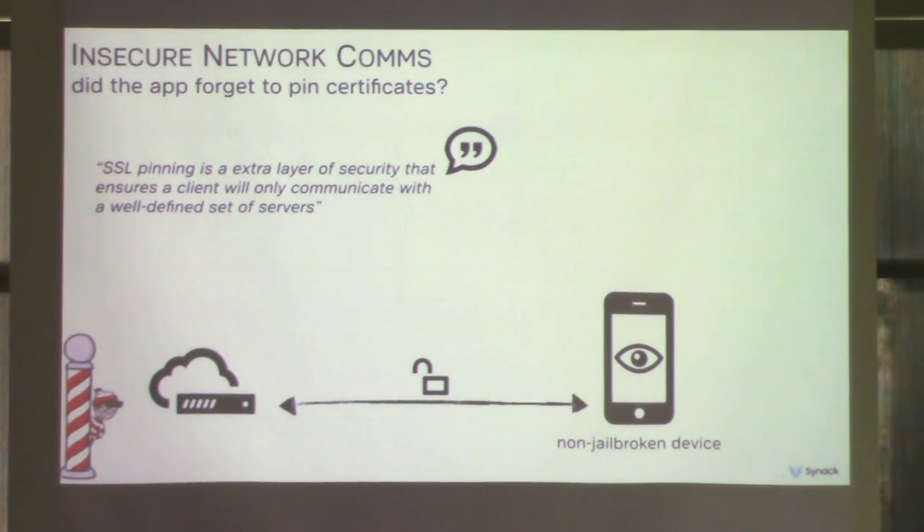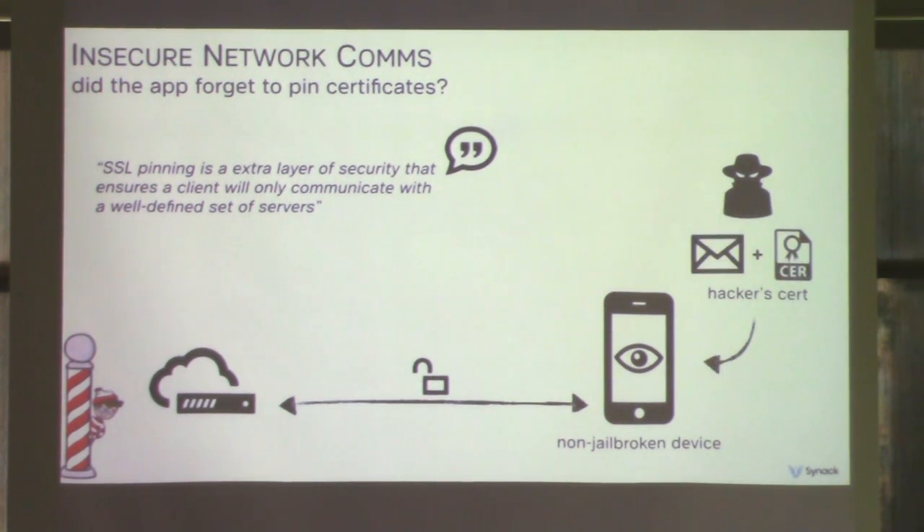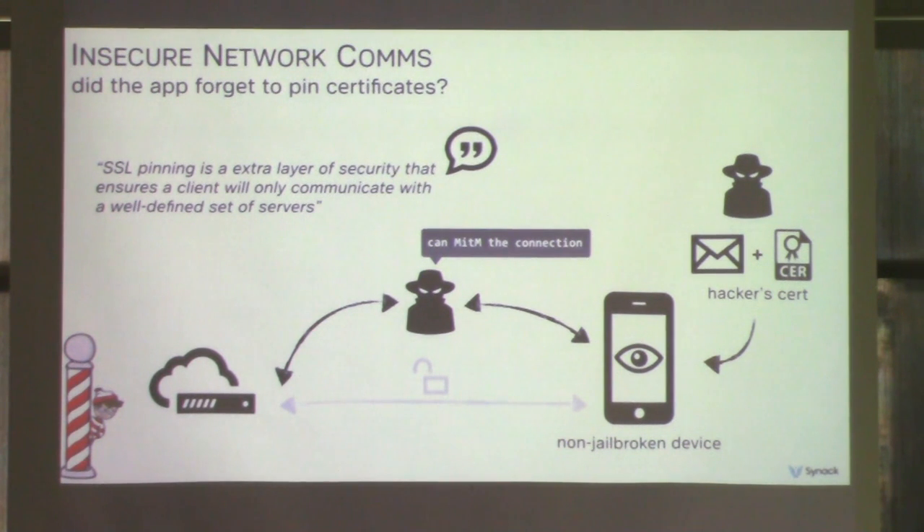Many apps also don't use SSL pinning. SSL pinning is a layer of security that helps protect against rogue CAs or social engineering attacks — it ensures that a client will only communicate with a well-defined set of servers. If an app doesn't use SSL pinning, an attacker could use a cert from a compromised CA, or more likely, social engineer a user into installing an attacker-generated certificate. Once installed, the attacker is completely trusted at the OS level and can man-in-the-middle freely with no SSL validation errors.